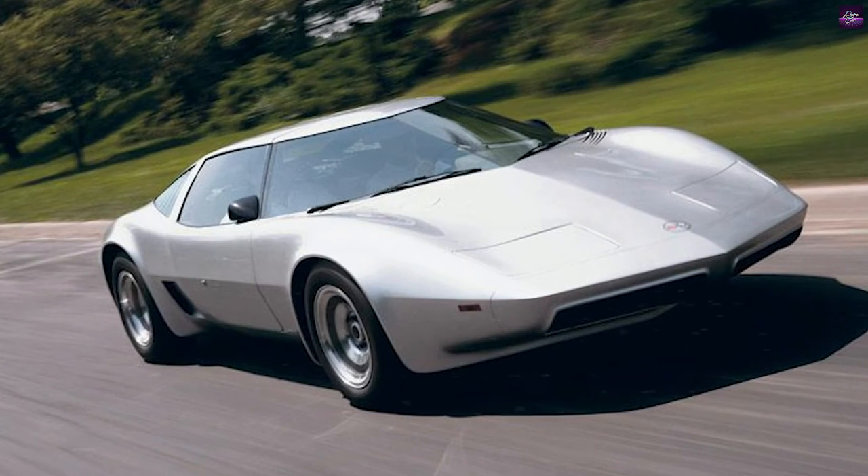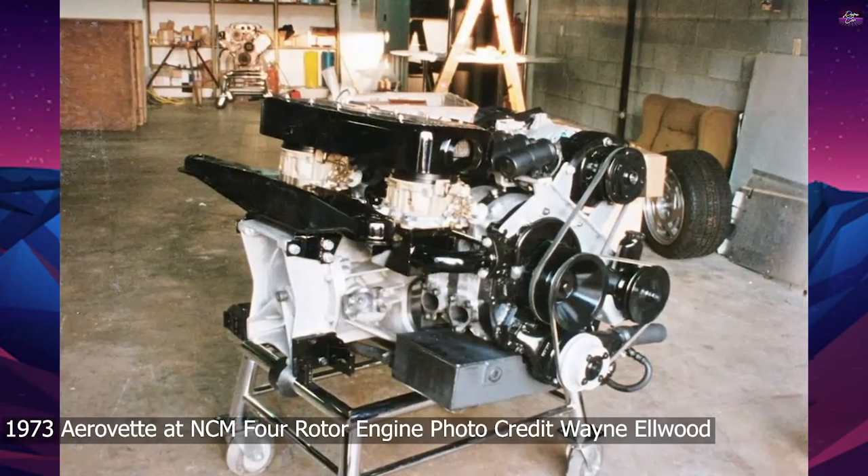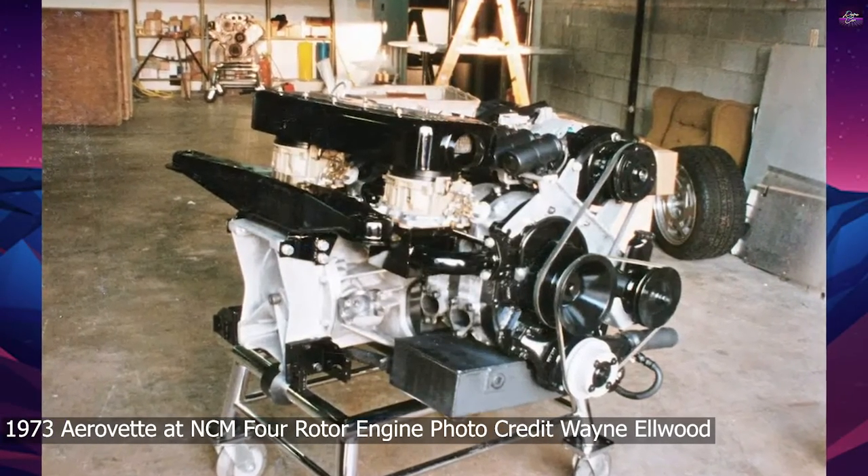The XP897GT two-rotor concept was sold to Tom Falconer and fitted with a Mazda 13B rotary engine in 1997.